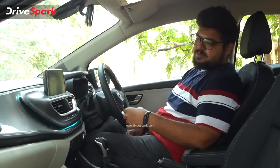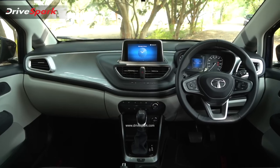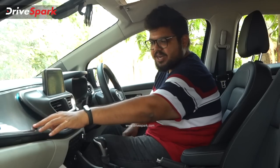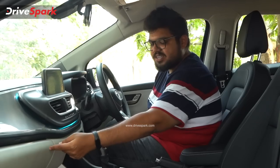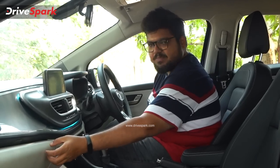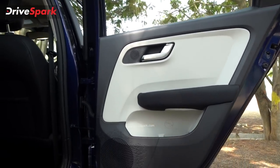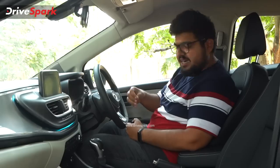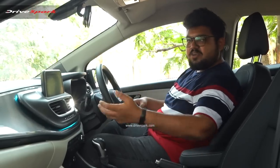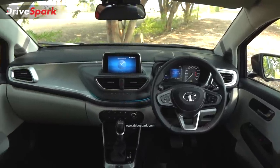The interior uses soft touch black plastic with silver elements and a beige design on parts of the cabin. Some areas use hard plastic with a dual tone finish, and other areas use soft touch material, giving a good feel-to-good factor overall. The overall design uses a beige color with a mixed belt line treatment.